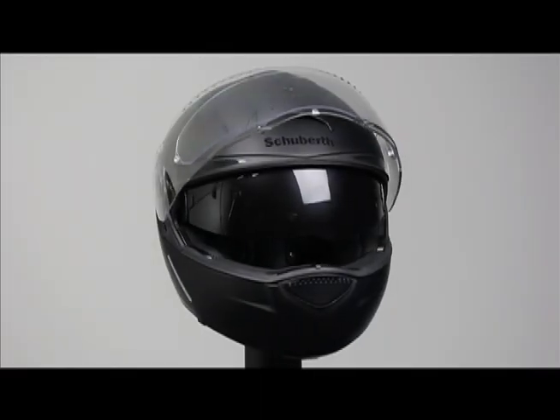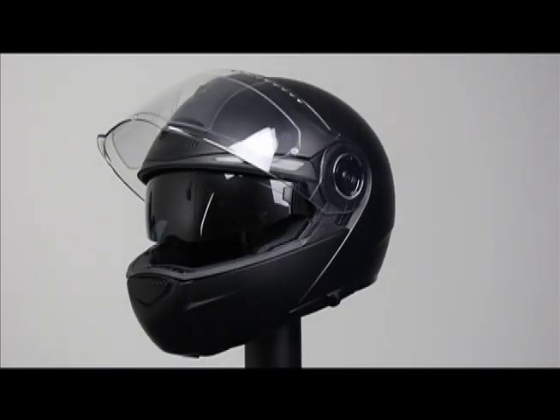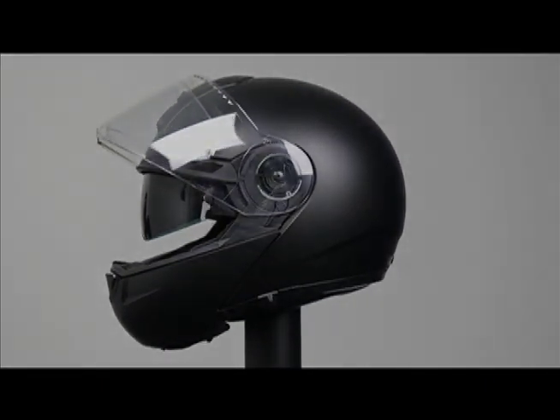Whether you're a daily commuter or the bravest of adventure riders, the C3 offers the latest and most cutting-edge comfort and convenience features found on the market today. So get out and enjoy the ride with Schuberth.